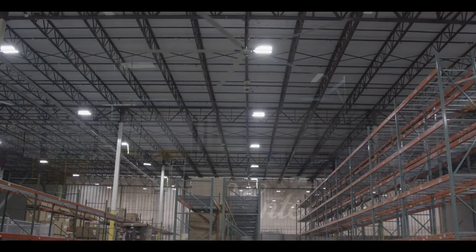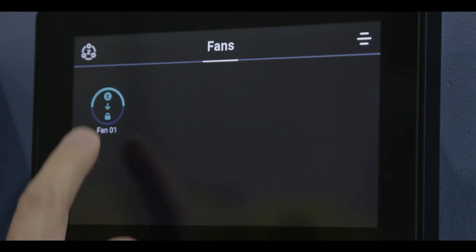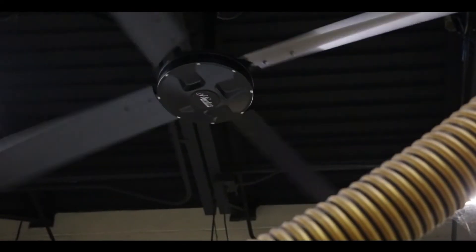In our customers' facilities, they have various places they may want to put a control. We work in sites that are as large as a couple million square feet down to 10,000 square feet. So we need a controller that can not only handle one fan, but all the way upwards of 30 fans, and even have the ability to go beyond that by networking additional controllers together.